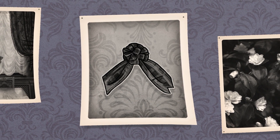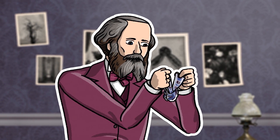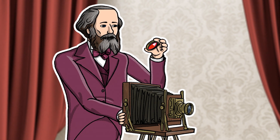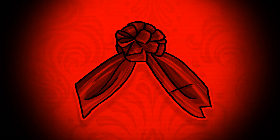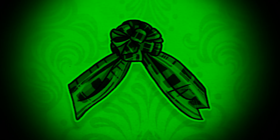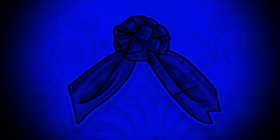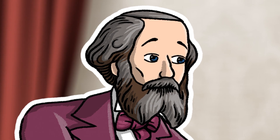Before Maxwell, all photos were in black and white. Maxwell took a photo of a tartan ribbon using red, green and blue filters. He then projected the red photo through a red filter, the green photo through the green filter, and the blue photo through the blue filter. When these three images of the tartan ribbon matched up, Maxwell realised he had invented the principle of colour photography.